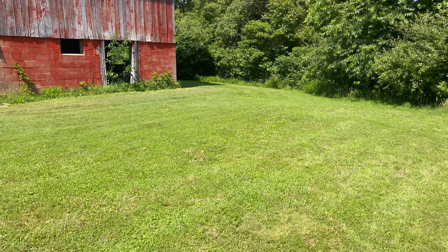Red raspberries — I don't know if you can see them or not. I got blackberries, red raspberries, and blueberries — all wild on this property.